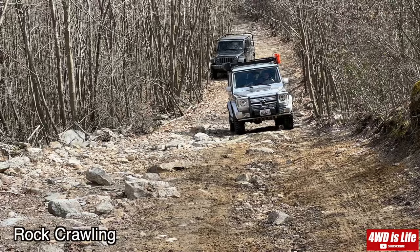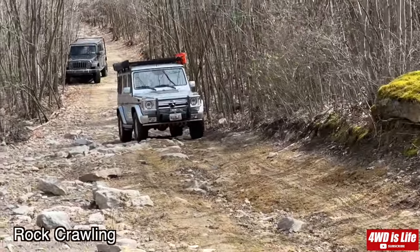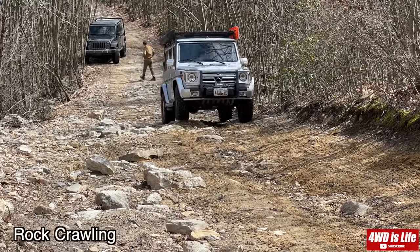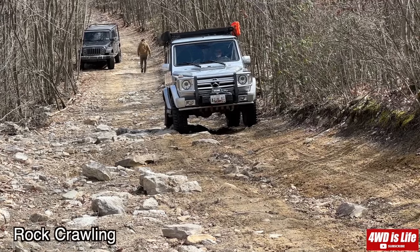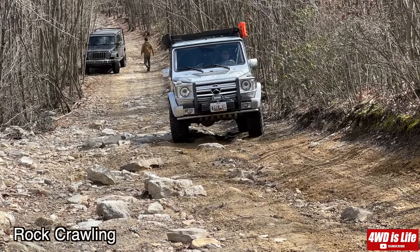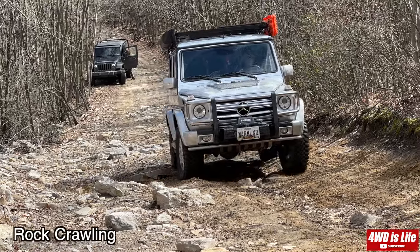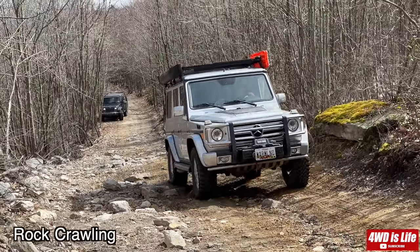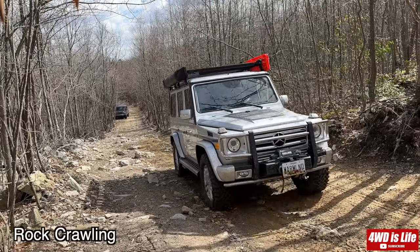Now on the rocks. Both vehicles excel at rock crawling, but the Jeep Wrangler JK is designed specifically for this purpose. It has a shorter wheelbase and a higher ground clearance — even with the lift the G-Wagon has, the Jeep Wrangler JK still has a little more ground clearance. They both also have solid axles, all of which contributes to a superior rock crawling capability.